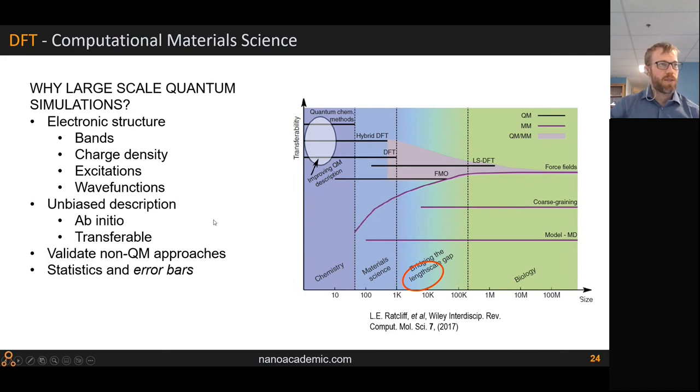To summarize: why do we really need large-scale DFT for computational materials science? First, for realistic problems you need the electronic structure — bands, eigenstates, wave functions, charge density — for the whole structure. This is necessary for van der Waals heterostructures but also true for defect problems and interfaces. You also sometimes want an unbiased ab initio description to validate non-QM approaches or establish error bars on faster methods.